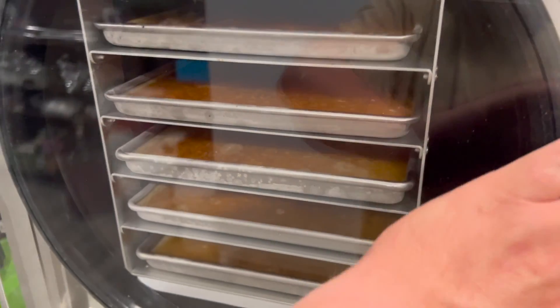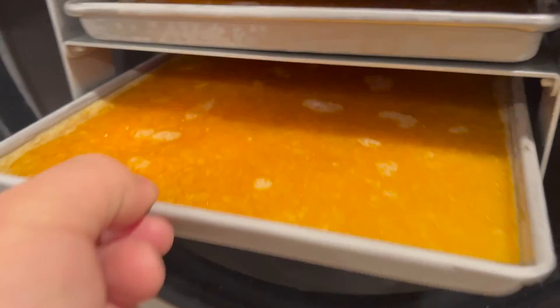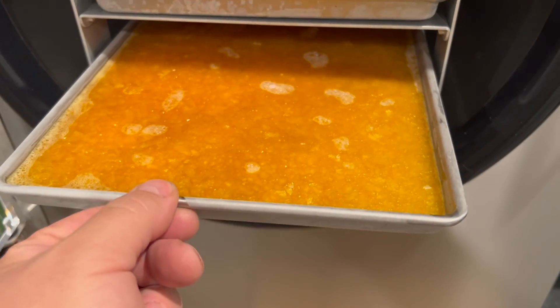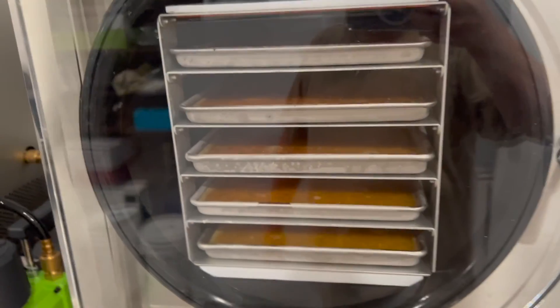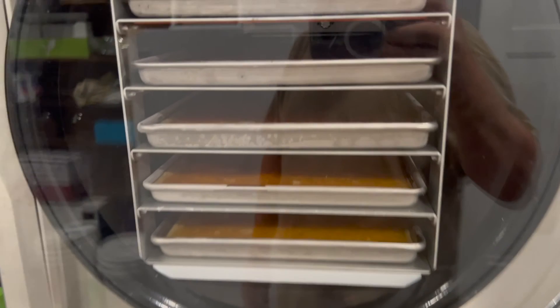Another thing I didn't mention is that we are doing a batch of farm fresh eggs starting right now — they're scrambled and frozen. We're going to let those go for an average batch of probably 36 hours. This is the first time we've done eggs, so we'll just have to see how long they take.